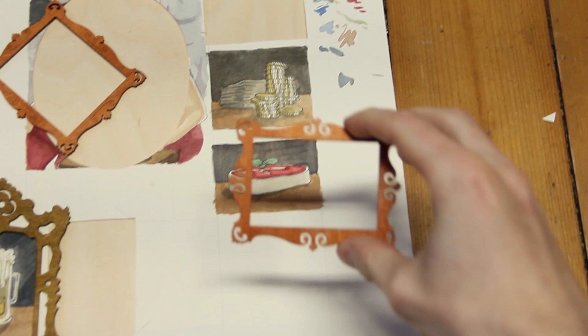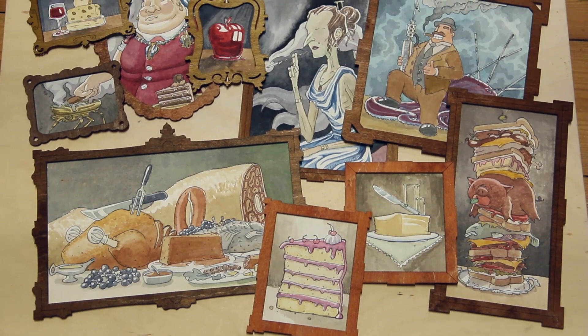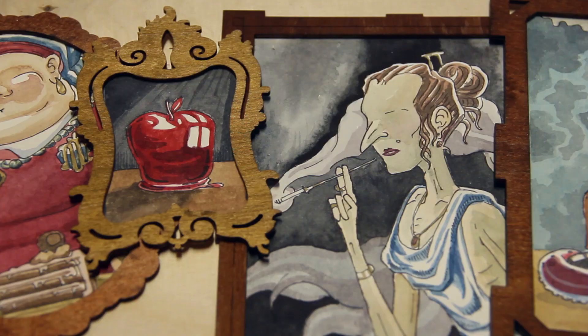Also, the new little paintings for the next set are now all finished and glued to their frames. There are lots of food paintings and similar things in the next set, but it's also nice to have those finished.